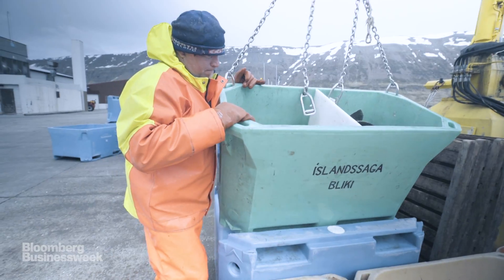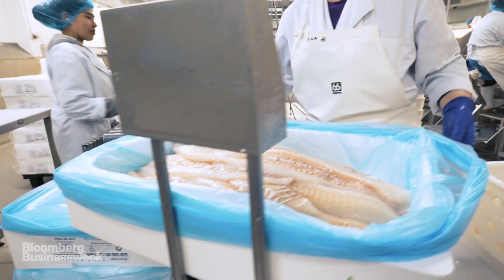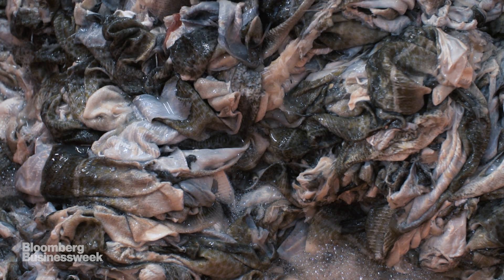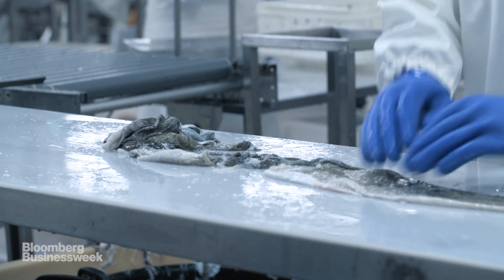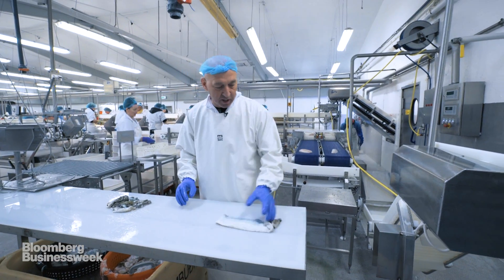This is a fishing town. The cod is caught and processed in a fish processing plant, where Kerasis collects the skins. These are just landed this morning or last night — they're fresh. This one is rejected.